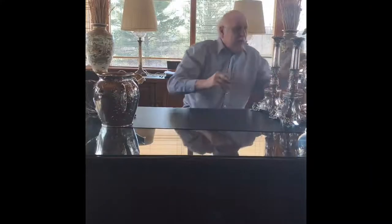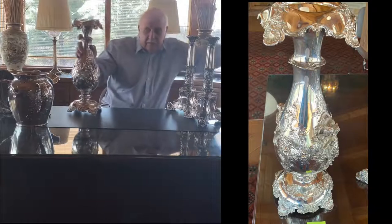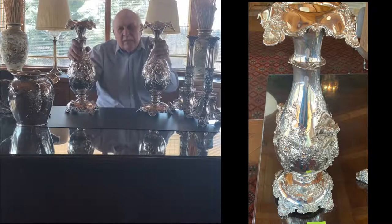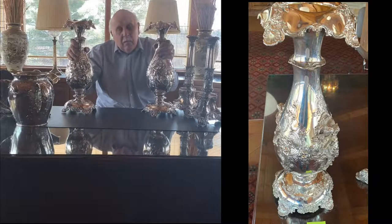Next I'm going to show you this pair of big vases. These are by Tiffany, from probably the 1880s or 1890s. You very seldom see a pair, and it's also rare to find a big pair. These are pretty good-sized.